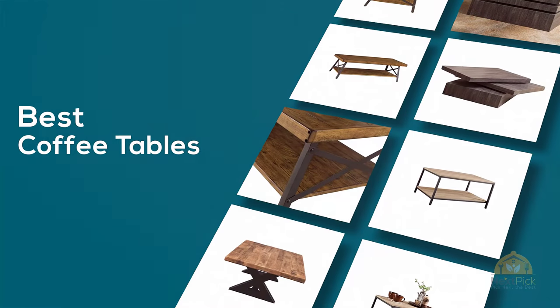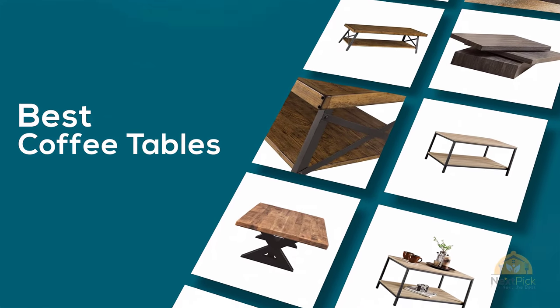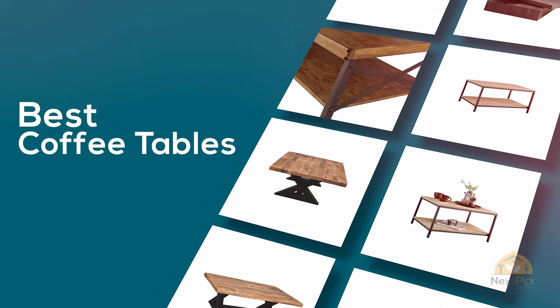If you are looking for the best coffee tables, here's a collection you have got to see. Let's get started. At any time you can click the circle for more info and real-time deals.